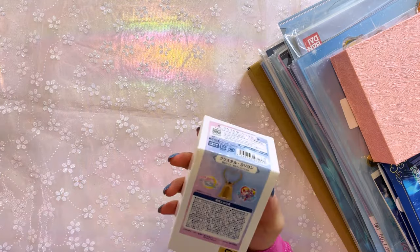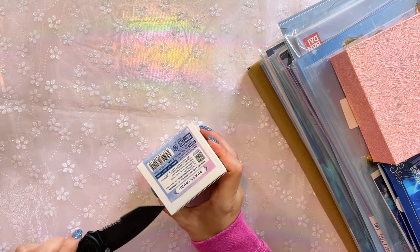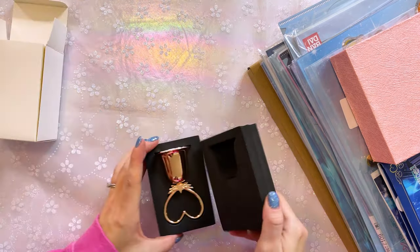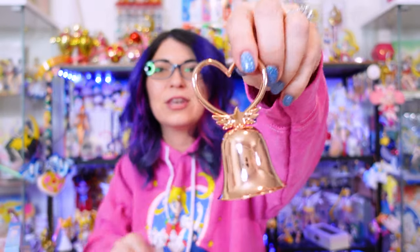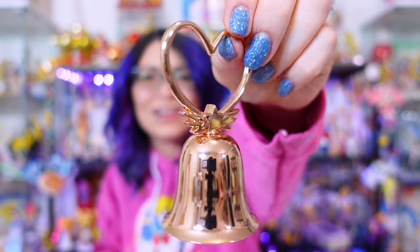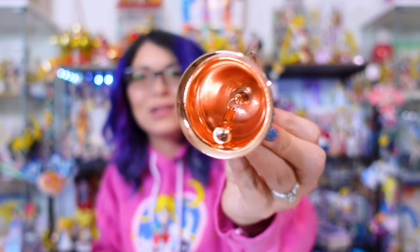The first item I have here is basically a replica of Chibi Moon's bell that she uses to call on Pegasus. It comes very nicely packaged. Oh, that's pretty! It's super shiny and it's got this like rose gold color to it, and there is an actual bell on the inside so you can use it. This is so cute! I'm very impressed. That's adorable.